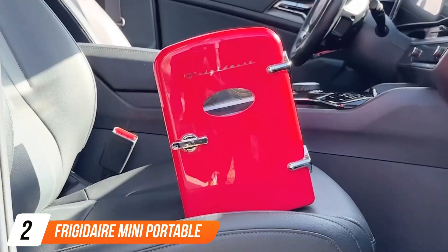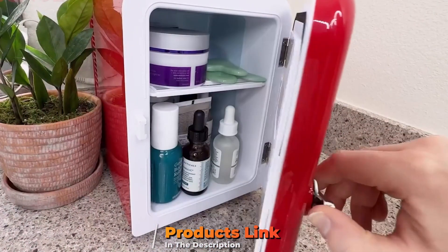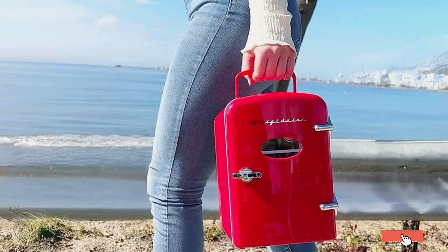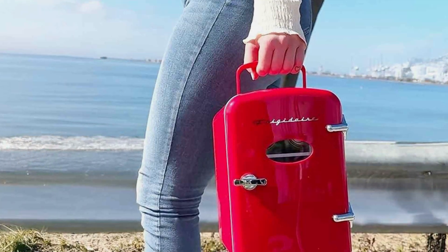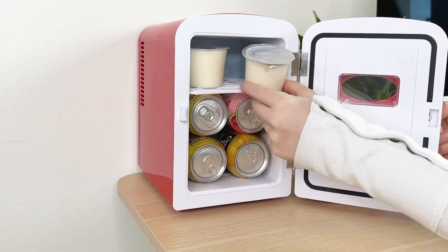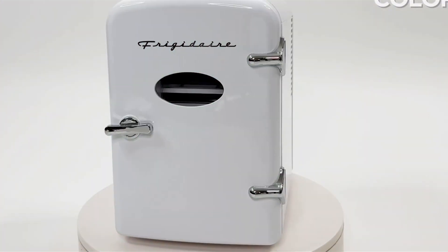At number 2 we have the Frigidaire Mini Portable Compact Fridge Cooler. It is a versatile and stylish option for outdoor adventures, combining the functionality of a mini-fridge with the portability of a traditional cooler, making it perfect for road trips and camping. The design is sleek and modern, with a compact size that fits easily into your car yet provides ample space to store your essentials. It comes with a convenient handle and a lightweight design for easy transport.